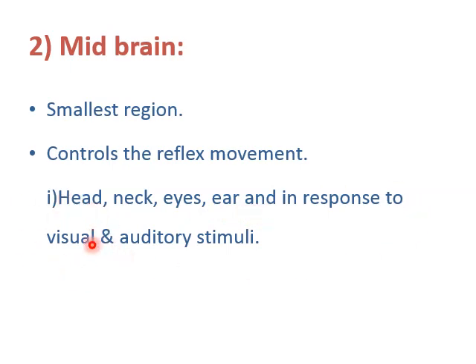Visual and auditory stimuli — stimuli means response. Midbrain gives the response to visual things you see and auditory things you hear. That is all about midbrain and how it controls reflex responses to what we see and hear.